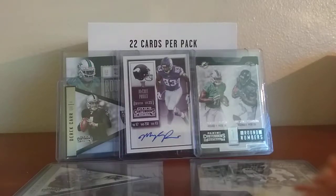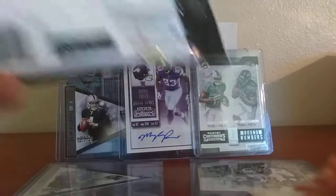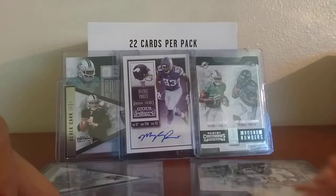Hi everybody, this is Tim from TD Sports Cards. This will be part two of a two-part series for the 2015 Panini Contenders Football Retail Jumbo Box Break. As we left off on the last video, I had one pack left to rip open. I already got an auto out of it and some nice inserts. I'll do a recap on that after we open this pack.